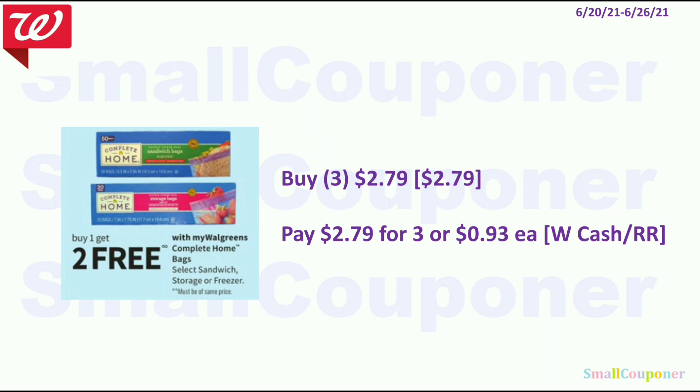The Complete Home Bags are buy one get two free. I always try to get these when they are on this promo — if it's BOGO free it's not as good as buy one get two free. You'll buy three of these. The cheapest ones are $2.79, so you'll pay for one and get the two free. Pay $2.79 for three or $0.93 each, and you can pay this with Walgreens cash or a register reward.